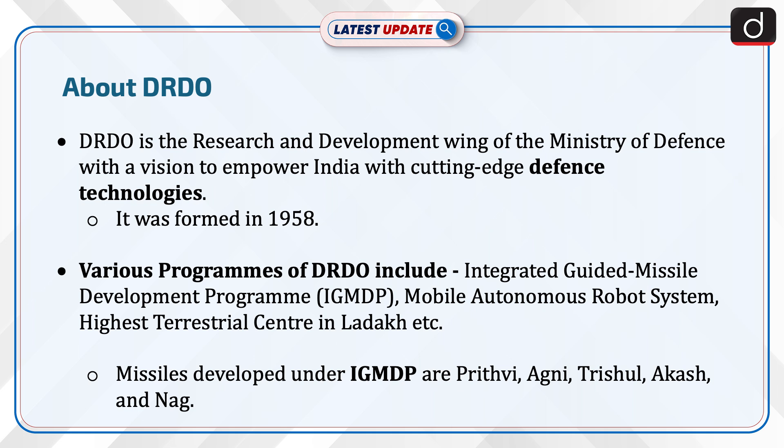Missiles developed under IGMDP include Prithvi, Agni, Trishul, Akash, and Nag.